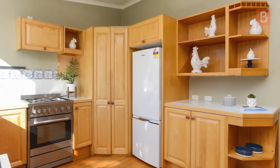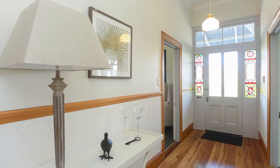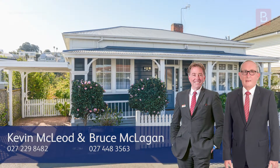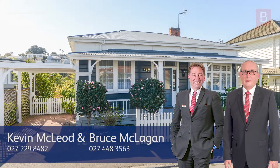To arrange your private viewing, call Kevin or Bruce today. Kevin McLeod and Bruce McLeaghan at Property Brokers Napier. Call Kevin anytime on 027 229 8482 or Bruce on 027 448 3563.